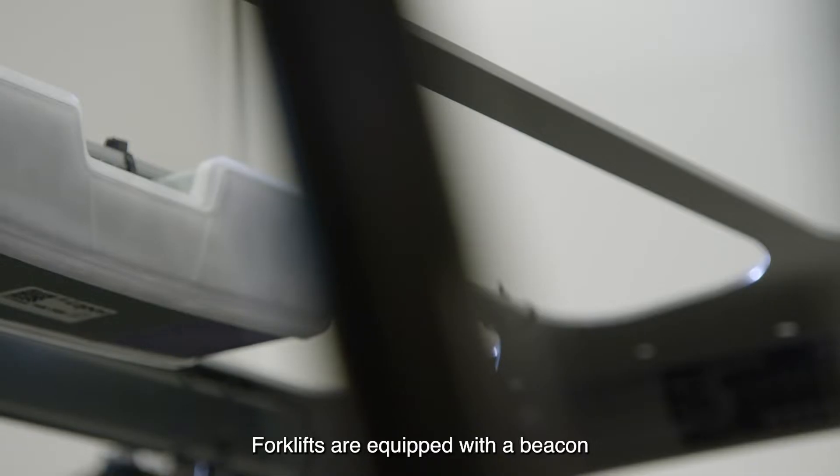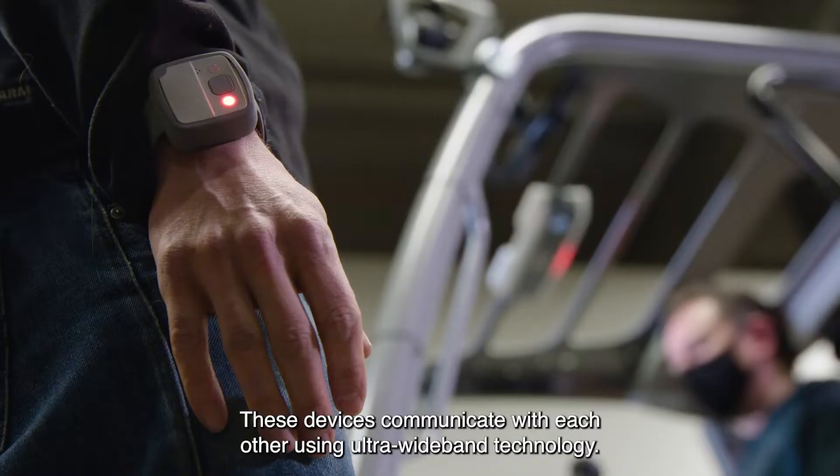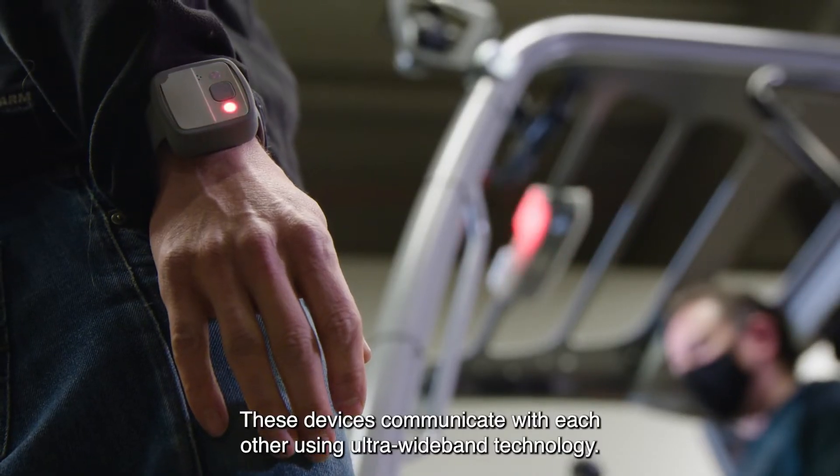Forklifts are equipped with a beacon and workers with a wearable. These devices communicate with each other using ultra-wideband technology.